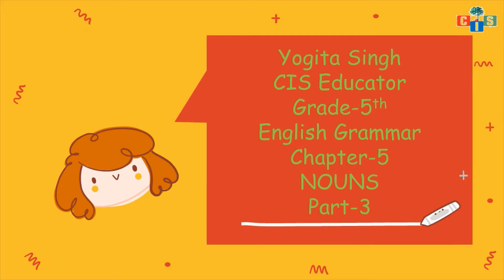Hello CIS scholars, how are you all? I hope you all are enjoying a lot because festive seasons are going on — Independence Day, Jan Mahotsav, and now this rainy season. Rainy season is also not less than a festival. Okay scholars, so today we are going to continue our Chapter 5: Nouns.